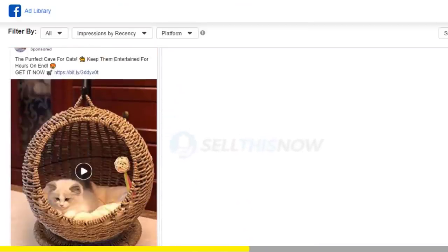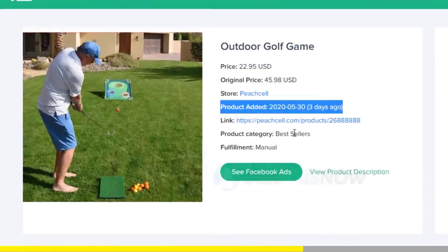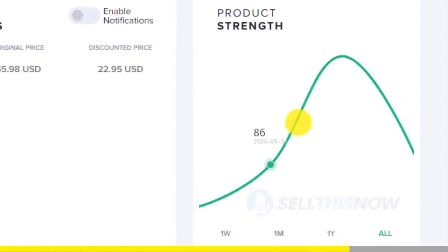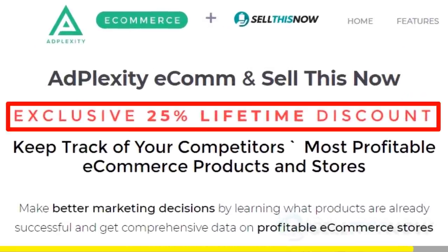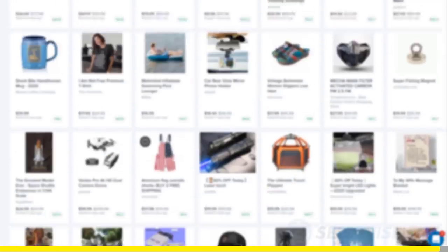Adplexity literally reveals the most profitable products and stores at the moment. They're the only one that can show you the hottest trending products in real-time before they get saturated. And good news for our subscribers — we got you an exclusive 25% lifetime discount on your Adplexity membership. Click the link in the description to find out.